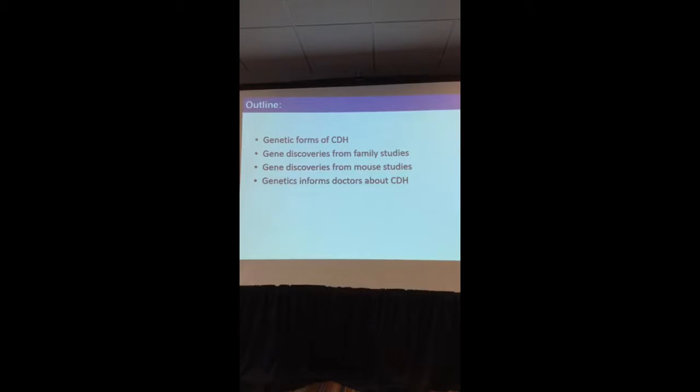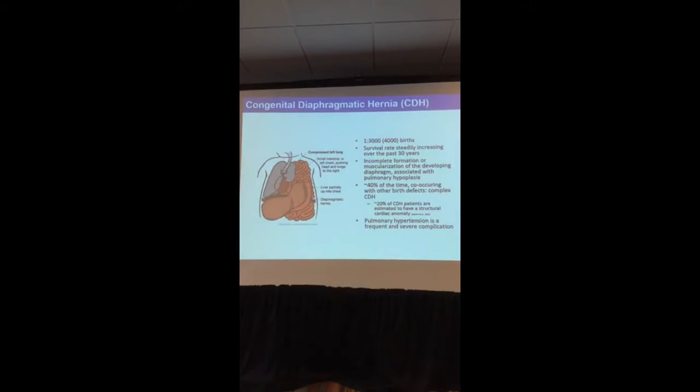I will talk about some of the genetic forms of CDH — the gene discoveries that we and others have made from family studies, the gene discoveries made from mouse studies, and how genetics can actually inform doctors about CDH and some characteristics of this condition. When I'm talking about families here, I will particularly concentrate on families that have more than one affected individual, and you will see how that is particularly important for gene discovery.